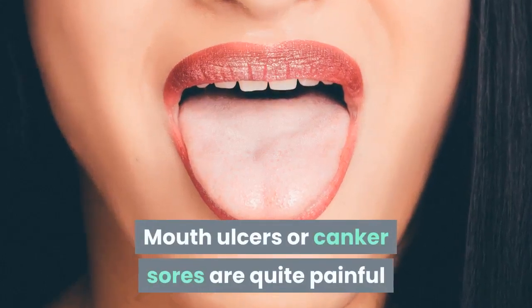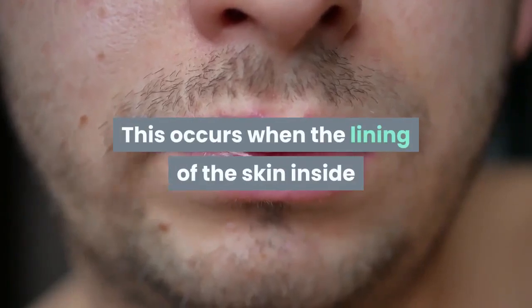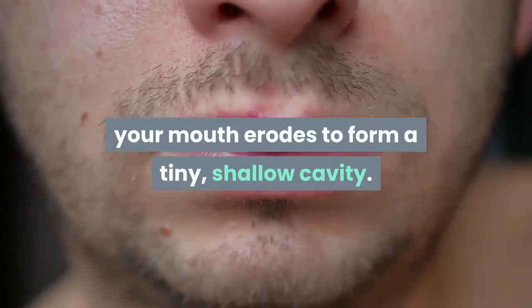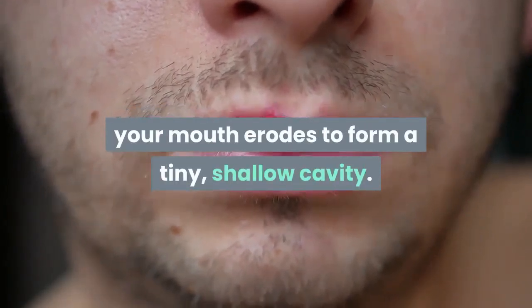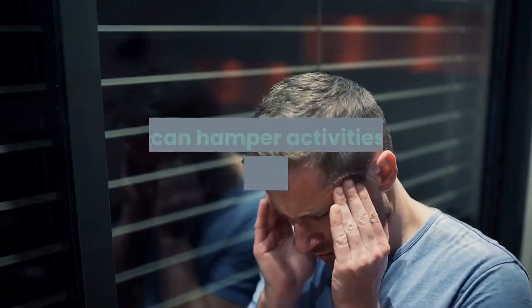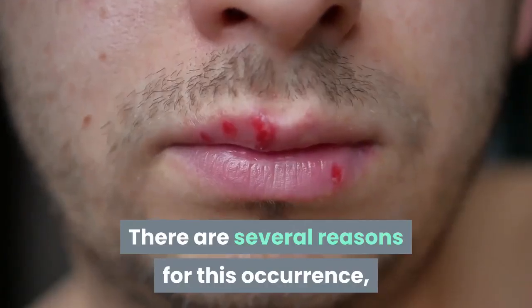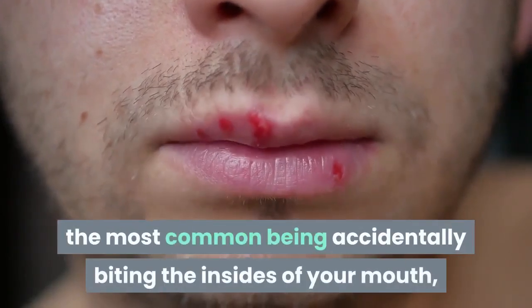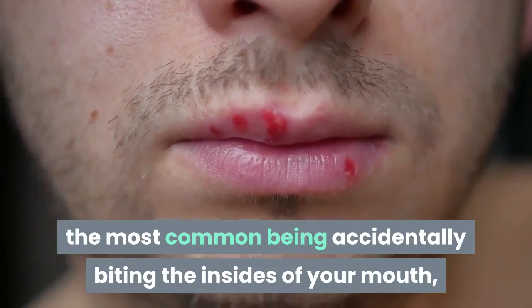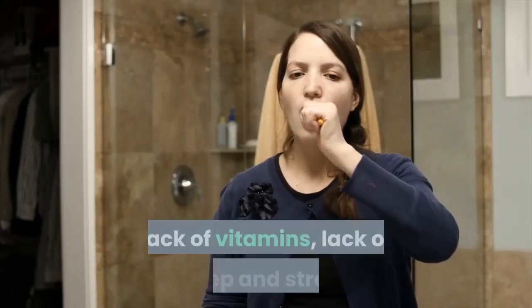Mouth ulcers or canker sores are quite painful and can last for up to a week. This occurs when the lining of the skin inside your mouth erodes to form a tiny, shallow cavity. The discomfort that comes with these small lesions is quite severe and can hamper activities like eating and talking. There are several reasons for this occurrence, the most common being accidentally biting the insides of your mouth, friction against teeth, toothbrush, dental braces, and lack of vitamins.